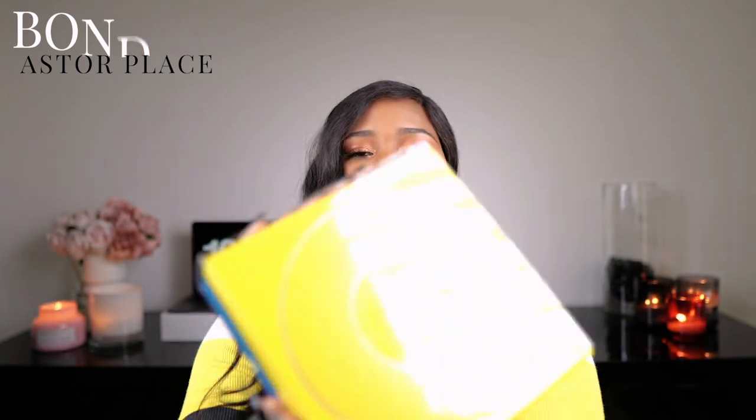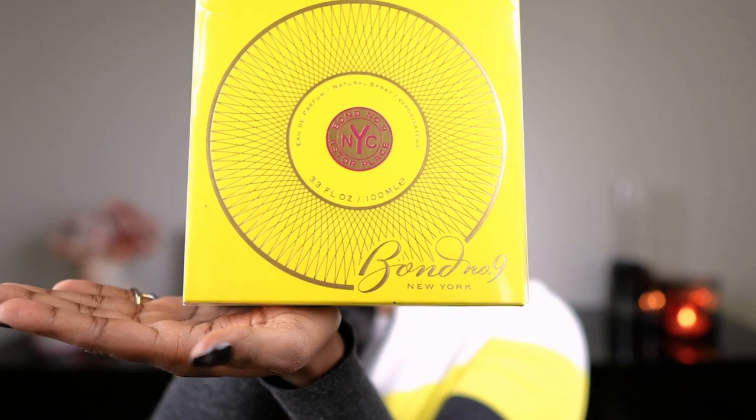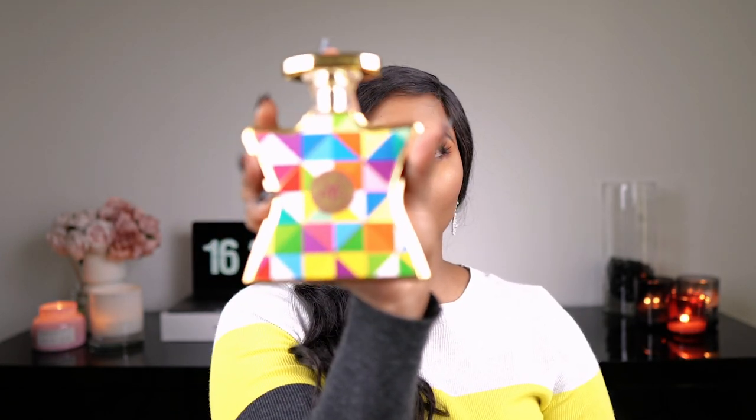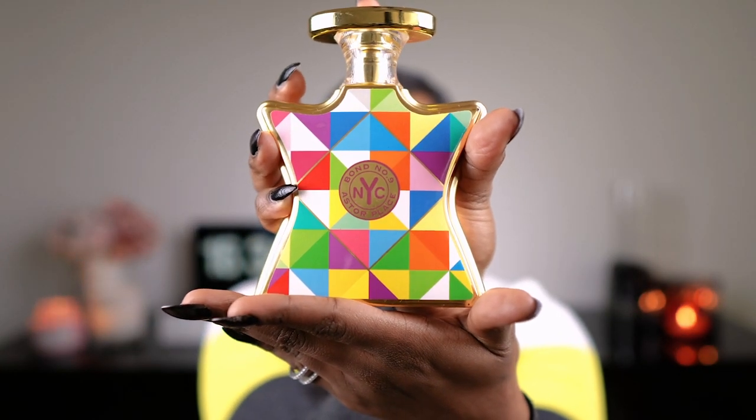The next one I'd like to show you is Bond Number Nine Aster Place. The box looks like this — isn't it nice? It is gold inside. I took out a little insert that was in there, but this is the bottle. If you don't already know, Bond Number Nine is a niche fragrance house. They have a lot of fragrances that are really good and very unique. Just look at the packaging.